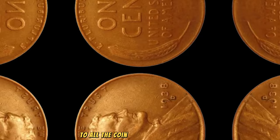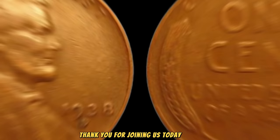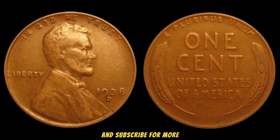To all the coin enthusiasts out there, keep your eyes peeled, because you never know when luck might smile upon you. And remember, it's not just about the value — it's about the stories these coins tell and the history they embody. Thank you for joining us today, folks! Don't forget to like, share, and subscribe for more fascinating insights into the world of numismatics.